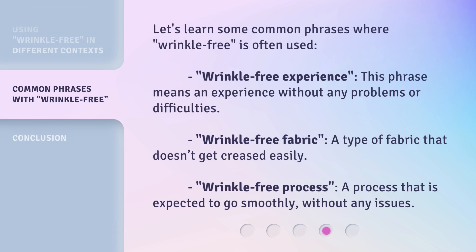Let's learn some common phrases where wrinkle-free is often used. 2. Wrinkle-free experience: this phrase means an experience without any problems or difficulties. 3. Wrinkle-free fabric: a type of fabric that doesn't get creased easily. 4. Wrinkle-free process: a process that is expected to go smoothly, without any issues.